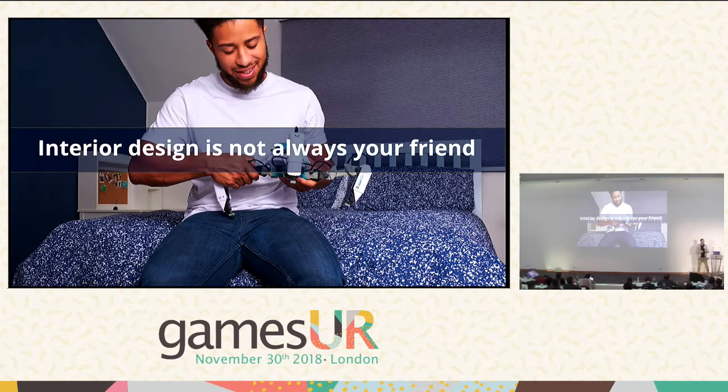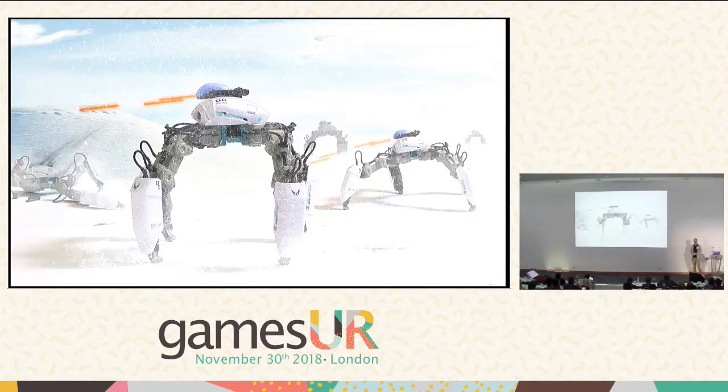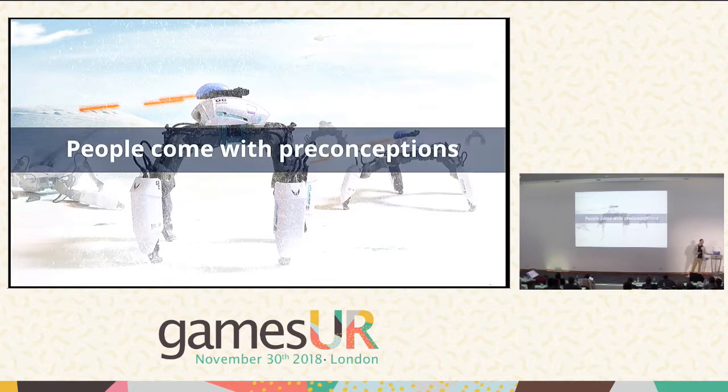Another thing to be aware of if you're going to be testing with robots is that people don't walk into the room without baggage. People walk in with preconceptions about robots that they may have taken from films or media, and they'll generally bring that into your testing room. You need to be aware of that because people will have multiple simultaneous reactions — they'll look at it and be really super interested but a bit scared — and that will be going on.